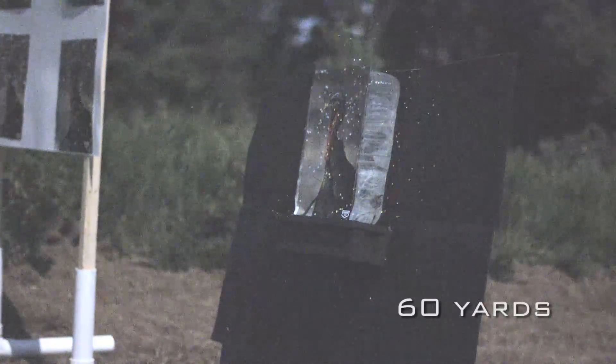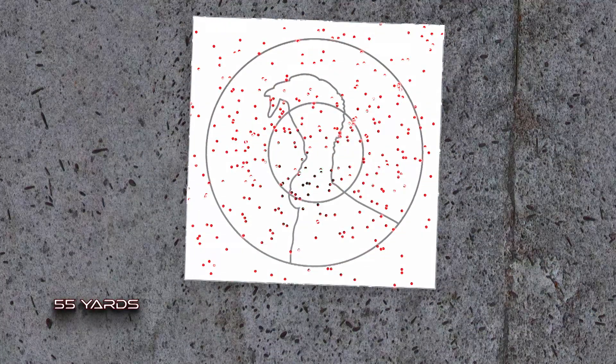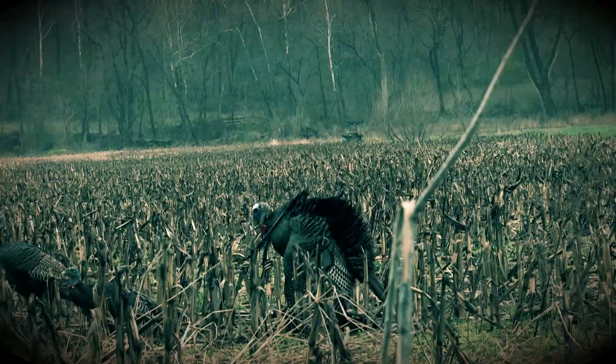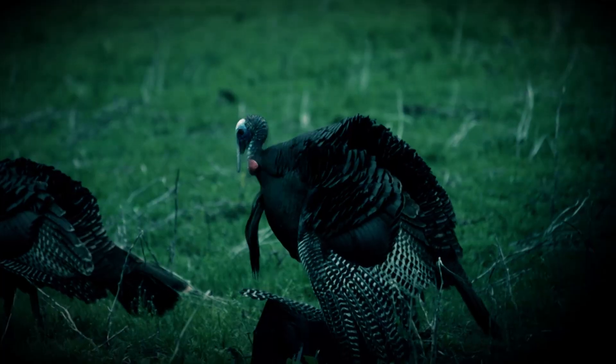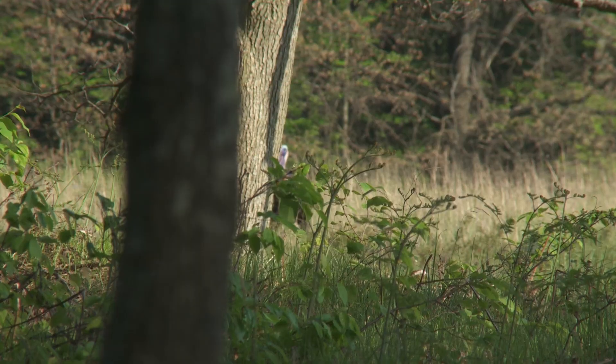With twice the pellets in a 10-inch circle out to 60 yards compared to traditional lead loads, Longbeard XR has the knockdown power of popular heavier-than-lead loads at a fraction of the cost — meaning it's a turkey-slamming game changer for hunters looking to push the limits.